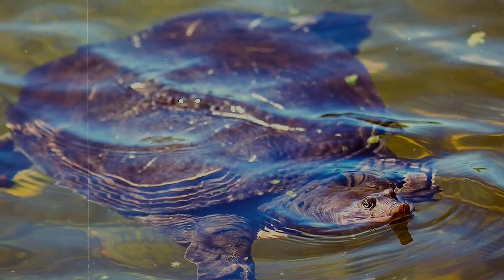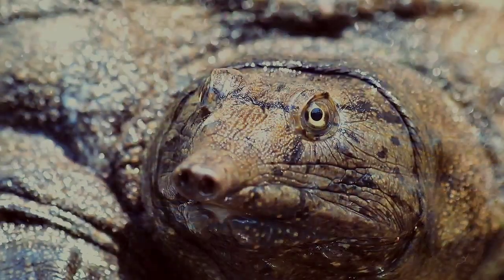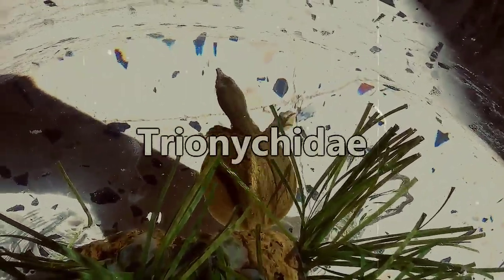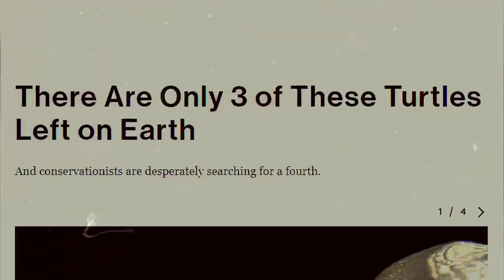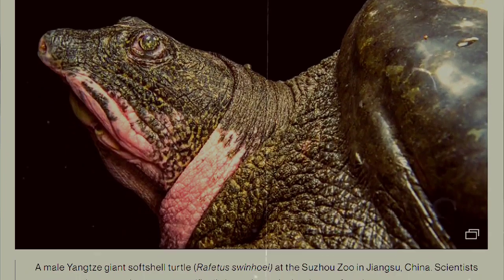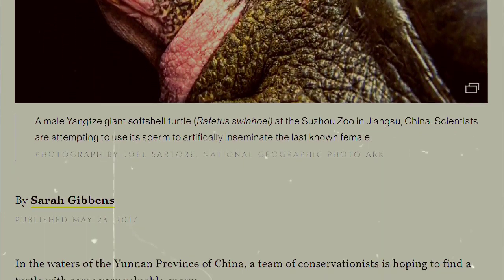Soft-shelled turtles are consumed by people in many countries and cultures. This, along with environmental changes, has put many species on the brink. There are somewhere around 25 species of soft-shelled turtles in the Trionichidae family. More than half of these species are listed as either vulnerable or endangered, with some species classified as critically endangered, such as the Red River Giant soft-shelled, of whom there are only three individuals left in existence, and who are the largest freshwater turtles on Earth.